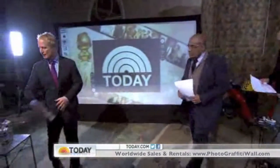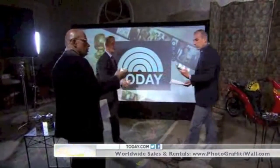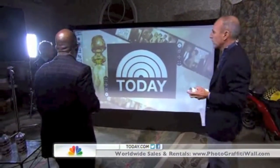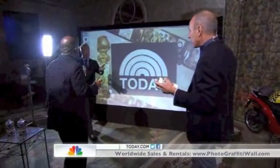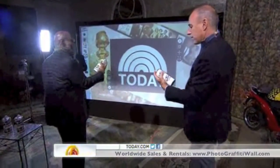Get out your artistic talent. These appear to be spray paint cans. This right here is a rear projection screen called a graffiti photo wall. It's a photo graffiti wall, and what it does is it interacts with the LED lights inside of these cans.